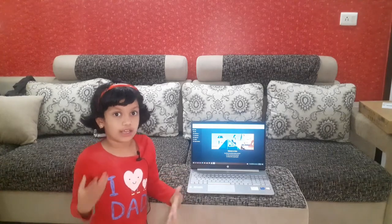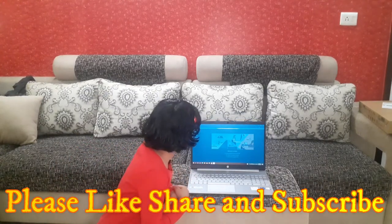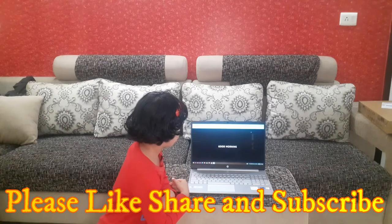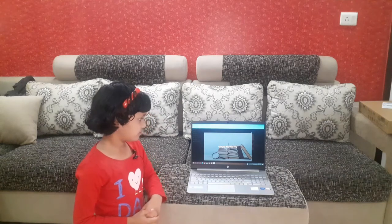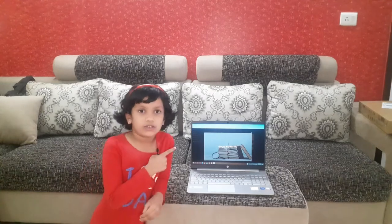Good morning! What is the spelling of good morning? Alexa responded: Good morning is spelled G-O-O-D space M-O-R-N-I-N-G. So this is the spelling of good morning.